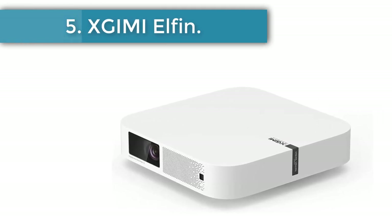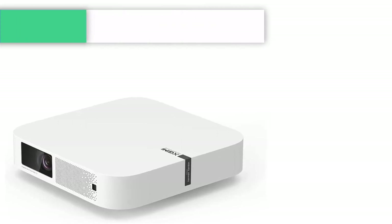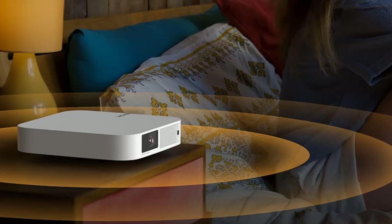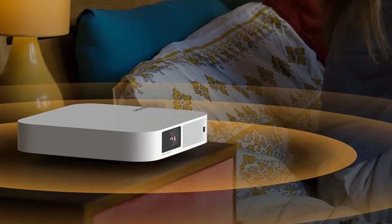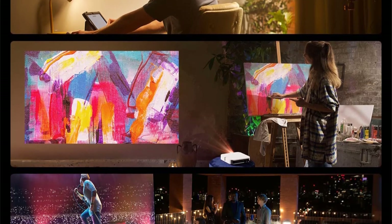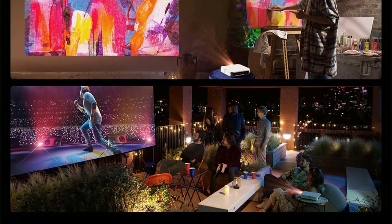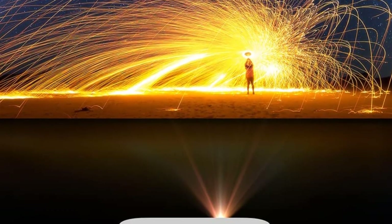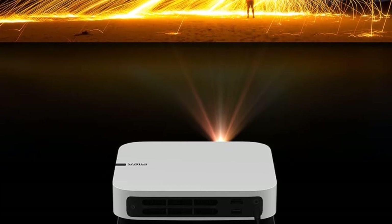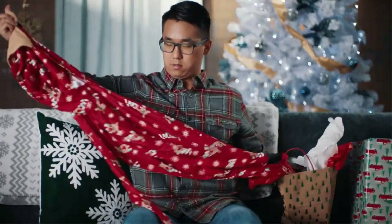Number 5: X Jimmy Elfin. The X Jimmy Elfin is an indoor projector with 800 ANSI lumens that delivers a ton of features in a small package. The projector comes with built-in Google TV as its operating system, complete with a collection of streaming apps. You can set up this projector and be watching a movie within minutes. Unfortunately, Netflix has been left out of those apps. You can work around that by casting to the projector or using a streaming stick on the HDMI port on the back, but really, you shouldn't have to.